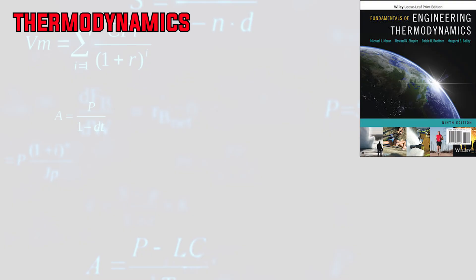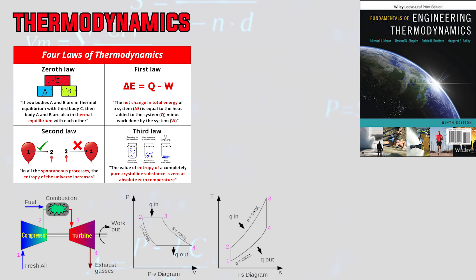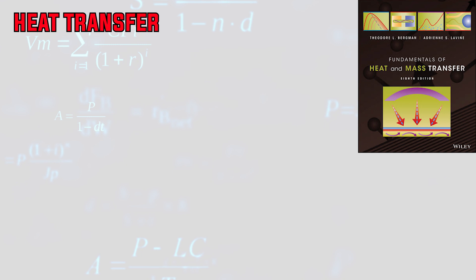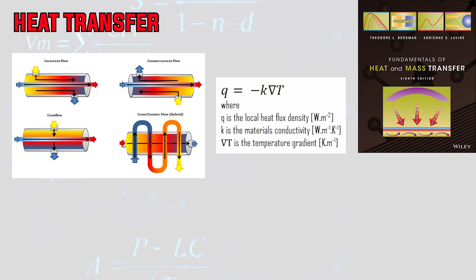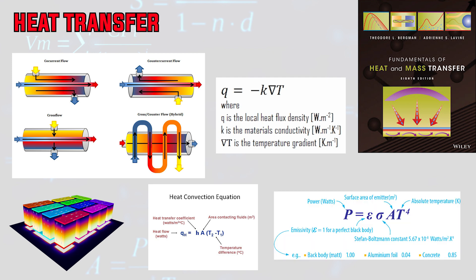Number six is thermodynamics and heat transfer, typically covered in two separate courses. In thermodynamics you will gain an understanding of the zeroth, first, and second laws, properties of simple compressible substances, entropy, energy availability, ideal gas mixtures and psychometrics, and thermodynamic cycles, with applications to engines, refrigeration systems, and energy conversion. Heat transfer covers fundamentals of heat exchange, heat exchanger design, steady and unsteady conduction, numerical analysis with software like COMSOL, natural and forced convection, internal and external flows, radiant heat exchange, and an introduction to boiling and condensation heat transfer.